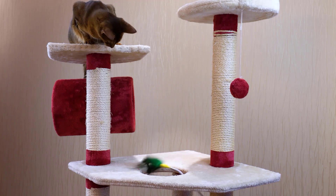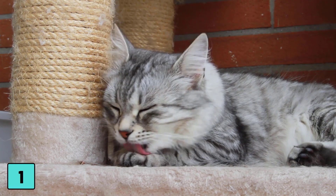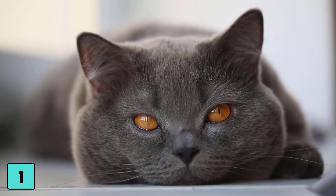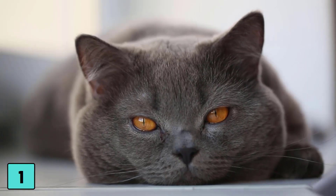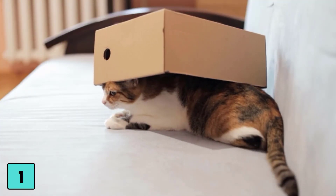Number one: give your cat some space. Everyone needs a little place to call their own. Set up a comfortable resting area in your home for your cat that will give her privacy. Make sure it's located so others can't sneak up on it. Having her own space will help her feel safe and secure while encouraging her strong sense of independence.